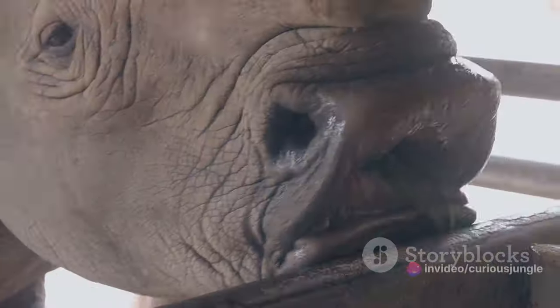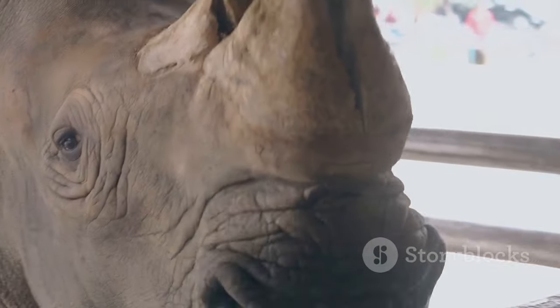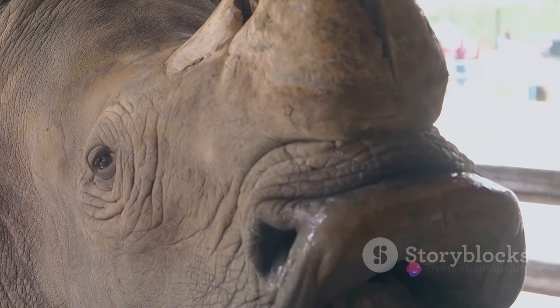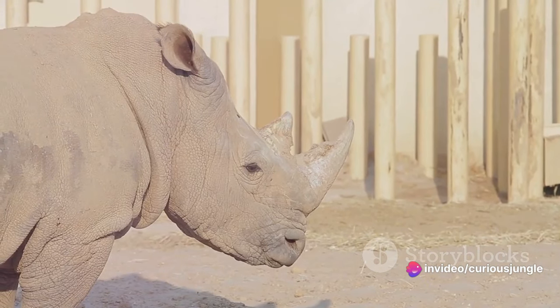But the rhino is more than just its horn. Its massive body, armored skin, and keen senses have all played a part in its incredible journey through the ages. Each feature, each characteristic, tells a story of survival, adaptation, and strength.